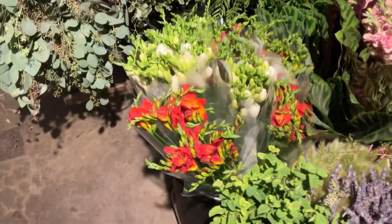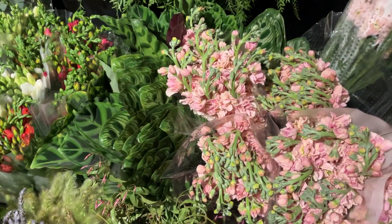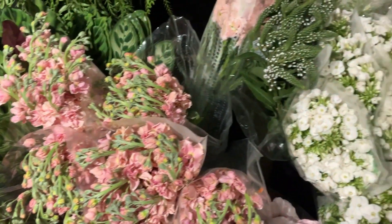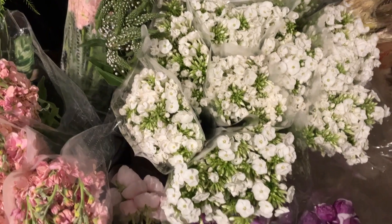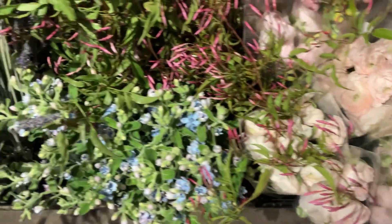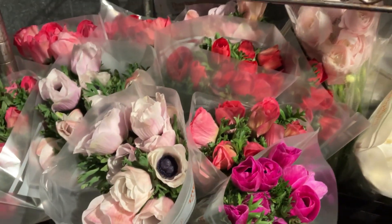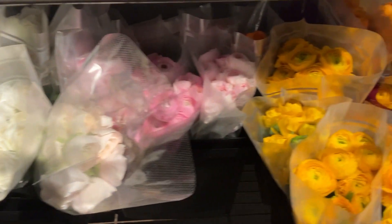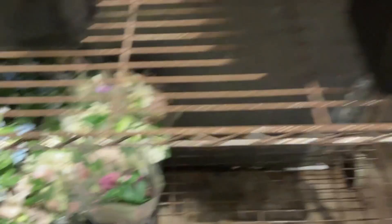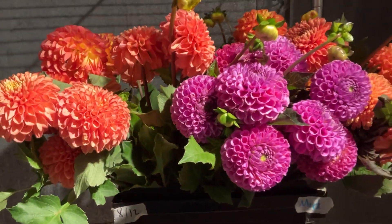Here we've got some freesia, some galithia, stock, a little bit of this machia, some phlox, some purple and pink ranunculus, some tweedia, some jasmine. Some anemones there, looking nice. More ranunculus. Some helivore, tweedia. Some nice local dahlias, looking very nice.